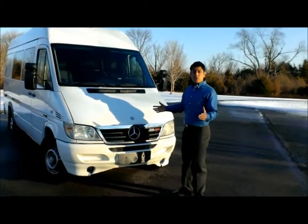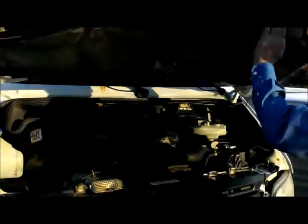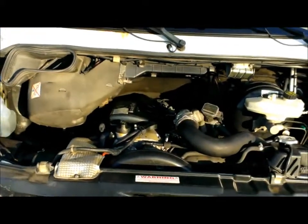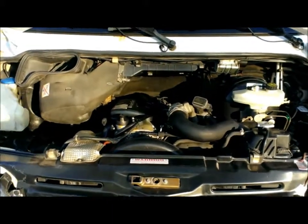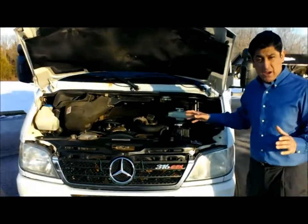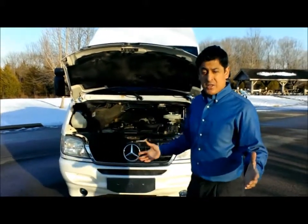This is a 2006 Mercedes-Benz Sprinter with a diesel 2.8-liter engine — a strong engine. I've got all the maintenance records. Now let's go inside and take a look at the interior of the vehicle.